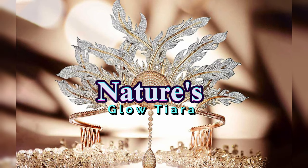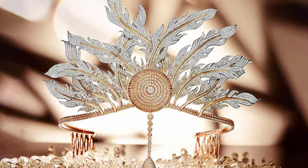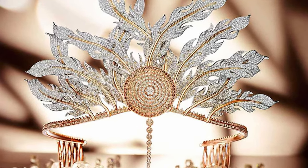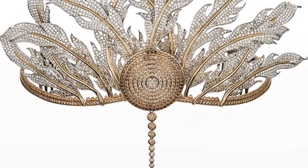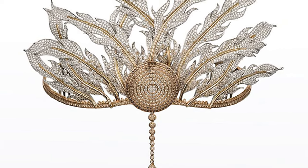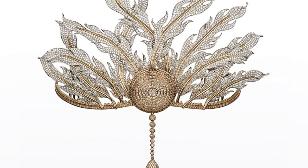Last but not least on our list, the luxurious Rio Tinto and Chao Tai Phuc Nature's Glow tiara was released in 2014 for the Chinese jeweller's 85th anniversary and is designed to show respect for the partnership between the two world-renowned brands. The design is inspired by the breathtaking beauty of Australia's landscapes, and the jewellery has been named Nature's Glow.